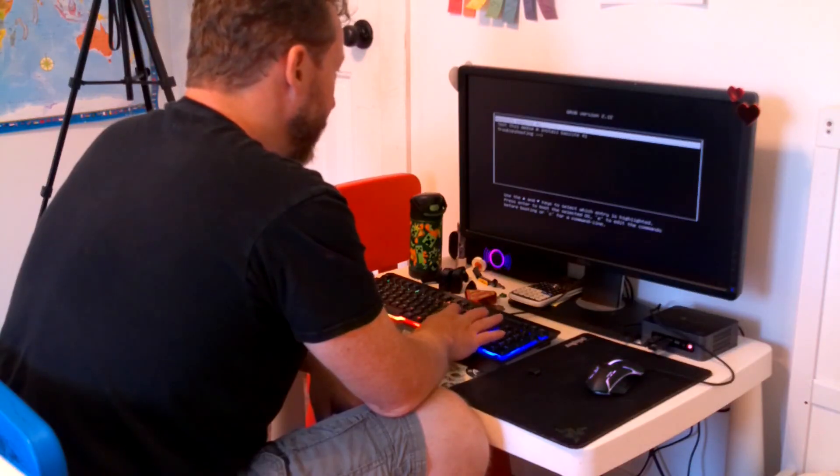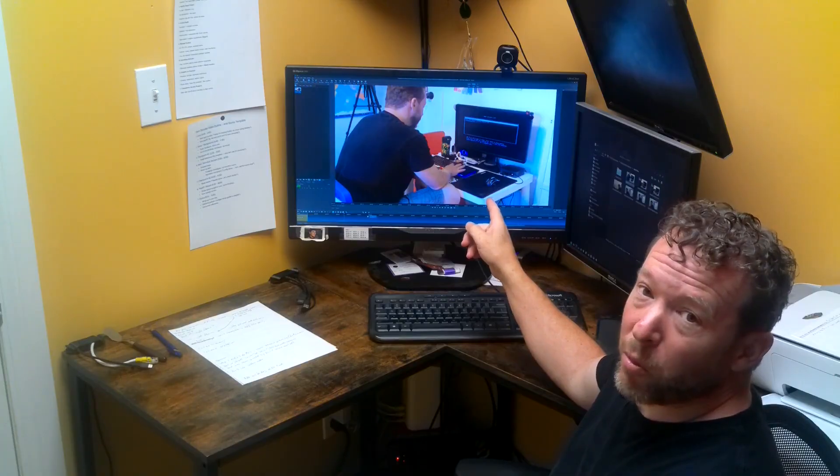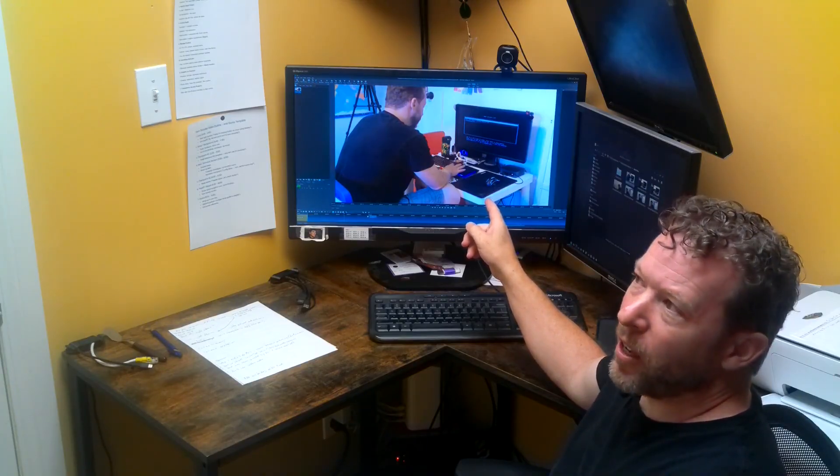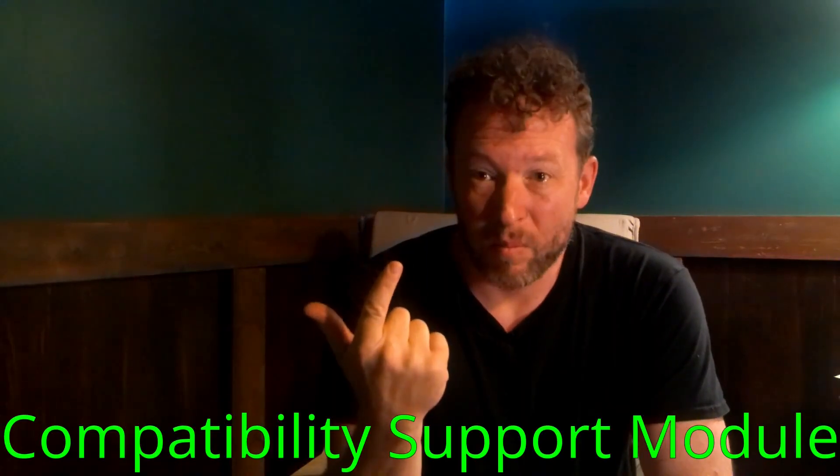Install Bazzite 41, and this is the precise moment where the original plan for this video — and subsequently my day — went totally off the rails. Because no matter what I did, Bazzite wouldn't install. I made sure that secure boot was off and that CSM or legacy mode was disabled, but still nothing.